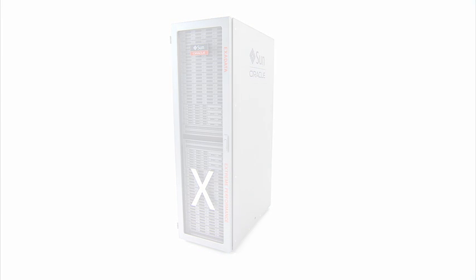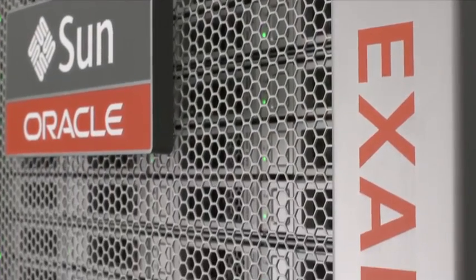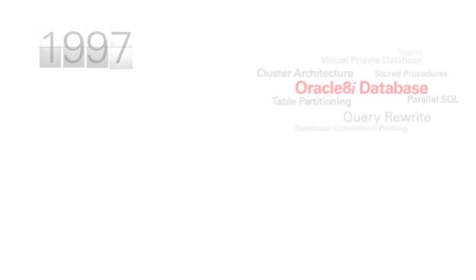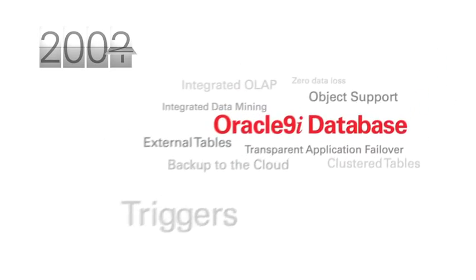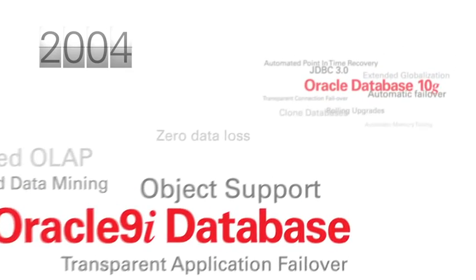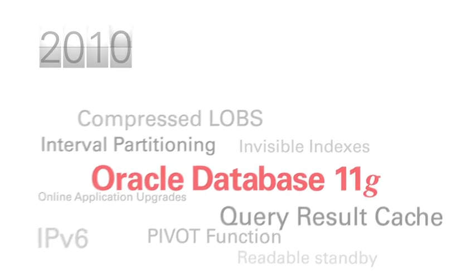When we set out to build the world's fastest database machine, we thought about computing in an entirely new way. Oracle spent over 30 years developing the world's most popular database software. We looked at how we could apply that learning to create the ideal system for running the Oracle database.